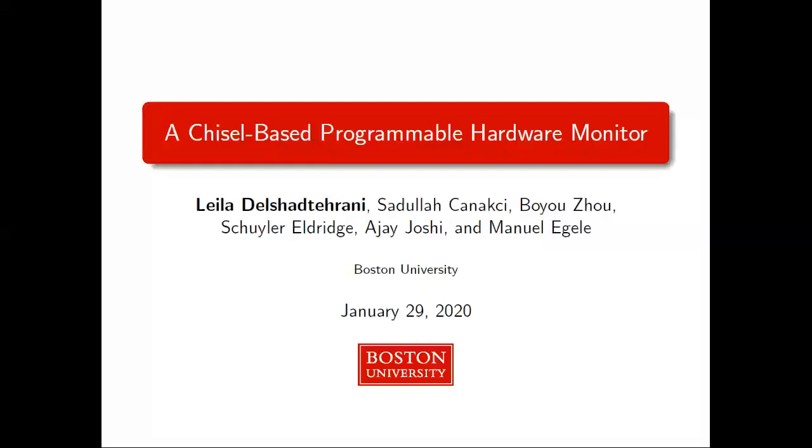Great morning. Hi everyone. Thank you for attending my presentation. My name is Leila and I'm a PhD student at Boston University. Today I'm going to talk about our work on a chisel-based programmable hardware monitor. This presentation is based on our paper that is going to be published in USENIX Security Conference of 2020.